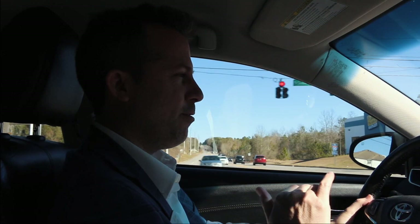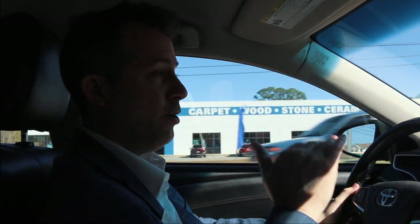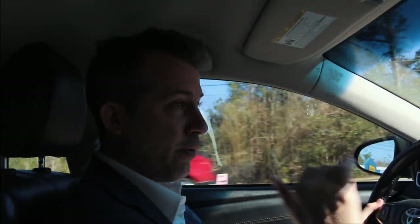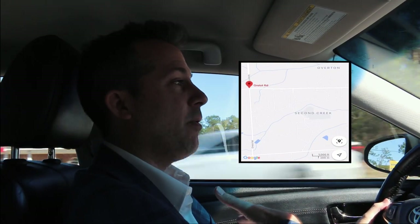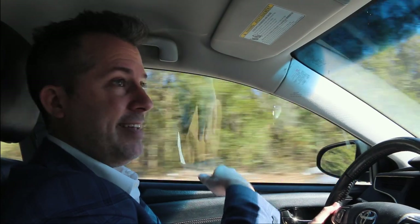Now we're crossing over another street that Siri cannot get right to save her life. It's called Greelot — not Green-Lot or Grelo, but Greelot. Greelot runs east to west, and it is parallel to Airport Boulevard, in between Airport and Cottage Hill. It's very convenient. Sometimes you can take Greelot as a faster route if you're out in West Mobile and you want to head east toward University. I take it almost every day.